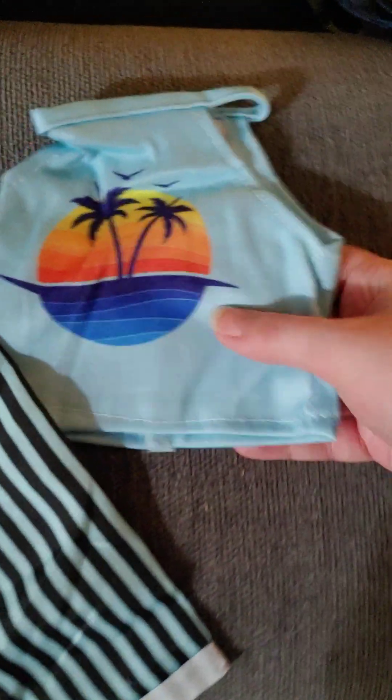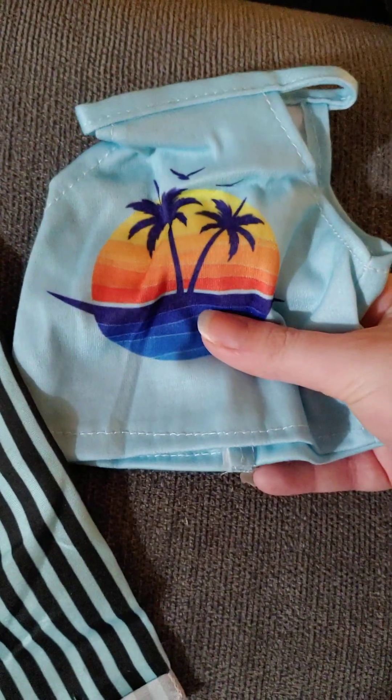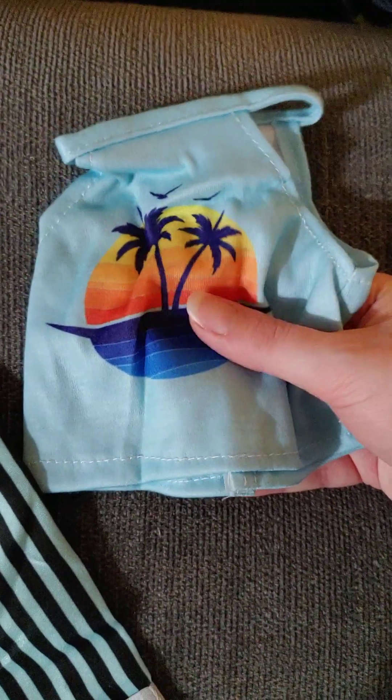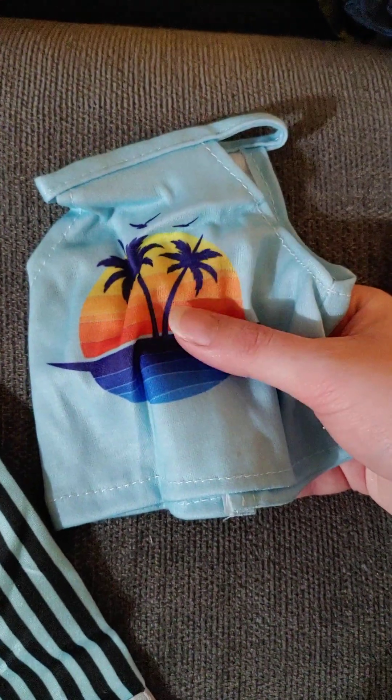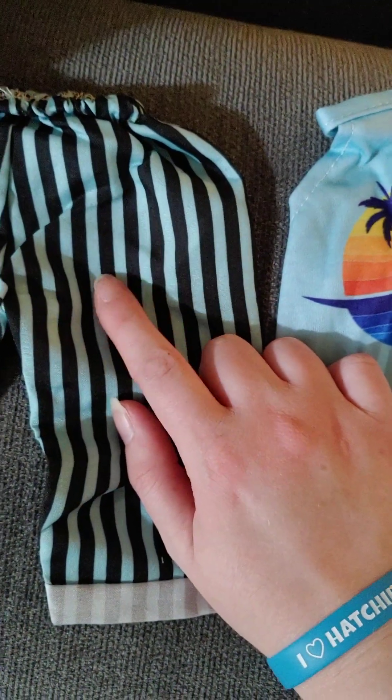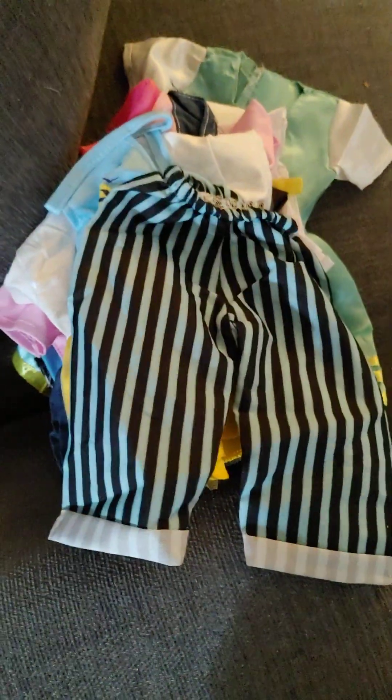And then we have the Joss beach outfit with the palm tree shirt and the pants that are blue with darker blue stripes. Very cool — very similar to the American Girl one, only it's probably lighter fabric. But a pretty good knockoff for a few dollars. And I will see you guys next time. Bye now.